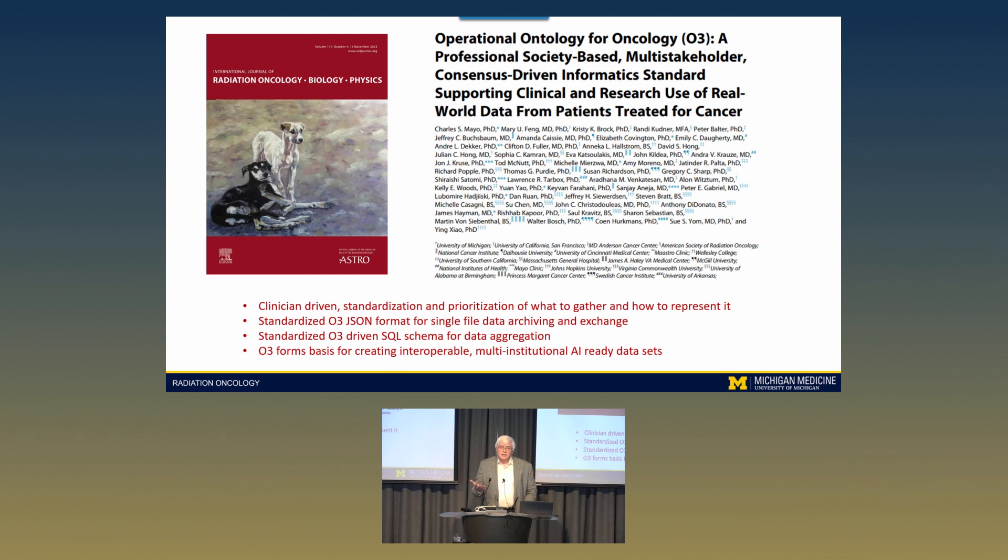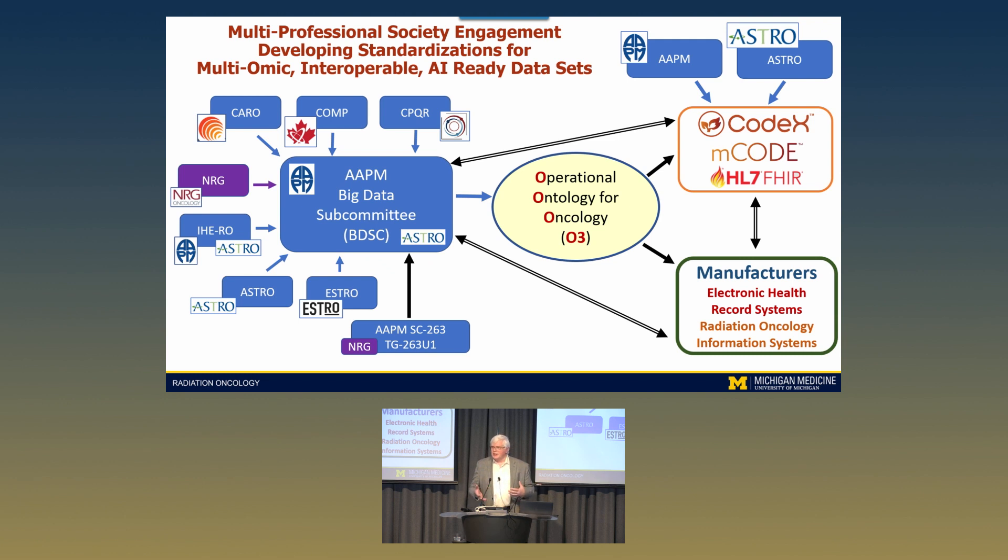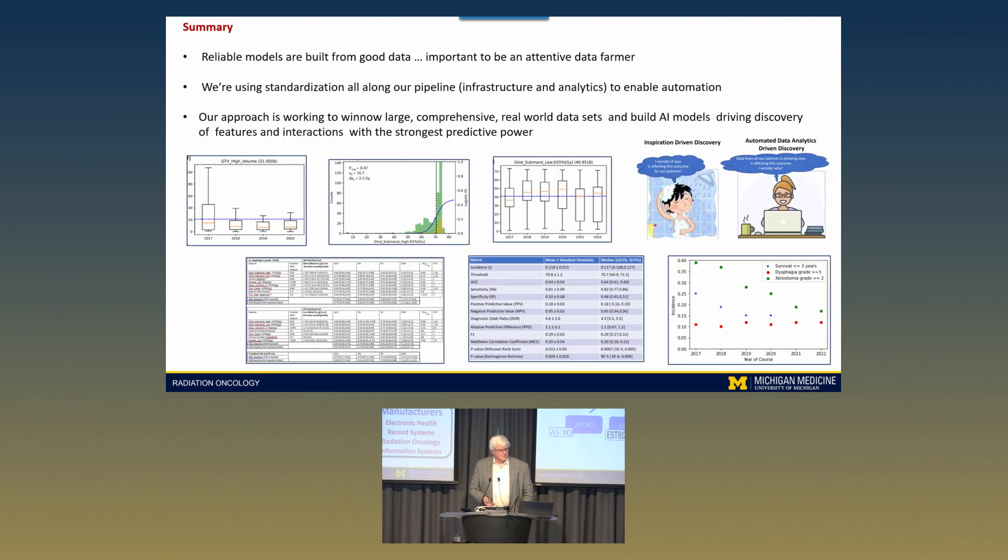We are carrying these standardization efforts out at a global level as well. We work on developing standardized ontologies with multiple stakeholders from multiple institutions and professional societies, defining how data should be laid out and what value sets should be, so that in the long run we can have interoperable, AI-ready datasets. In summary: reliable models are built from good data. It's really important to be an attentive data farmer for the whole information pipeline. With that combination of standardization, infrastructure, visualizations, and reporting that ties back to clinicians, we can automate the discovery process so that when we get to designing trials, we're much better oriented.